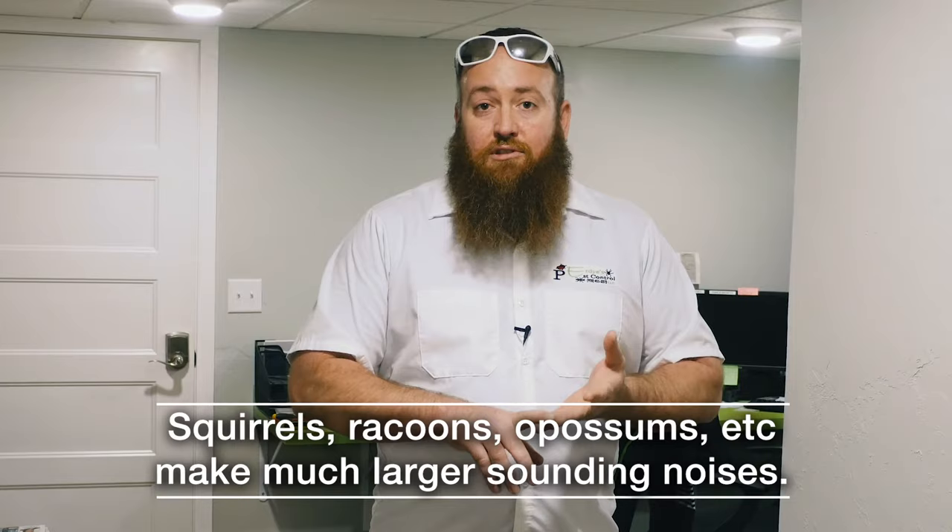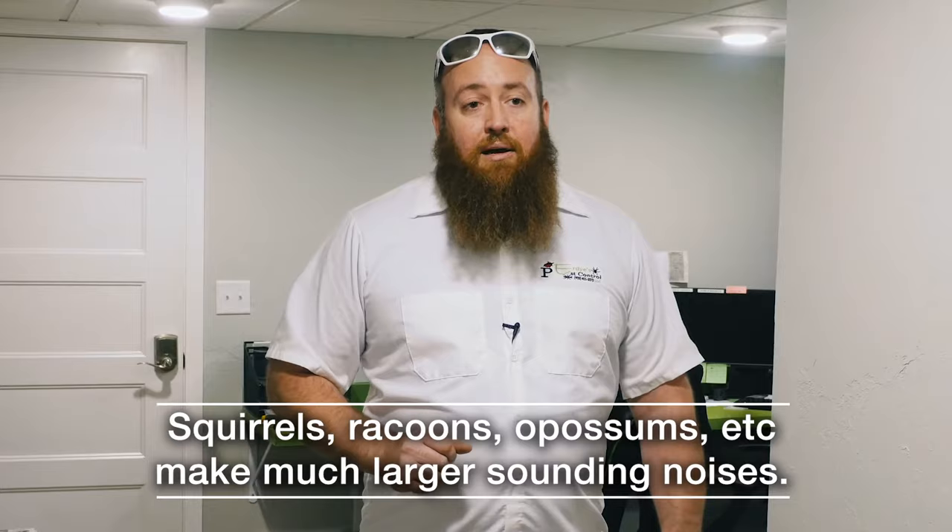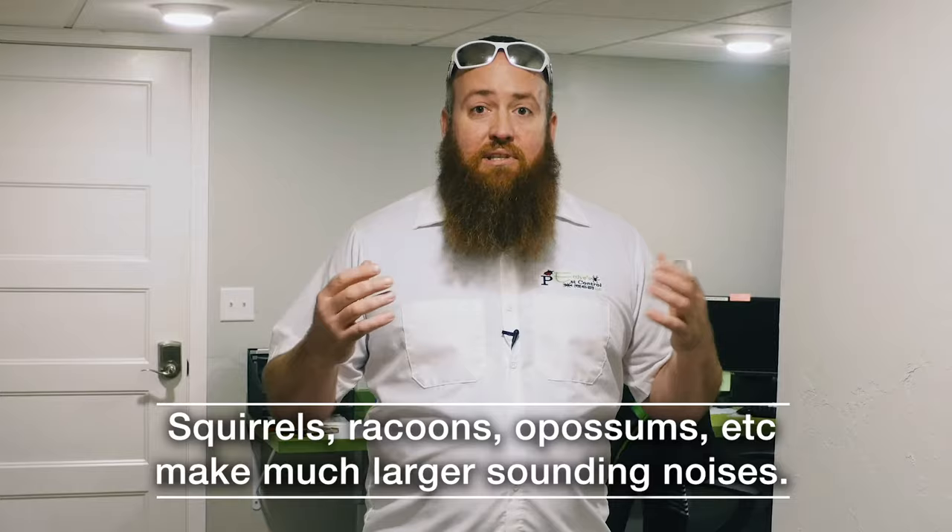That heavier sound is usually a larger-bodied animal such as chipmunks, squirrels, raccoons, or possums. We've seen those in attics as well. A very large animal makes a much louder noise, giving that echoey sound through the ceiling and drywall. The third and final sound is scratching with a squeak, and that is always a bat. Bats are the only ones that squeak.